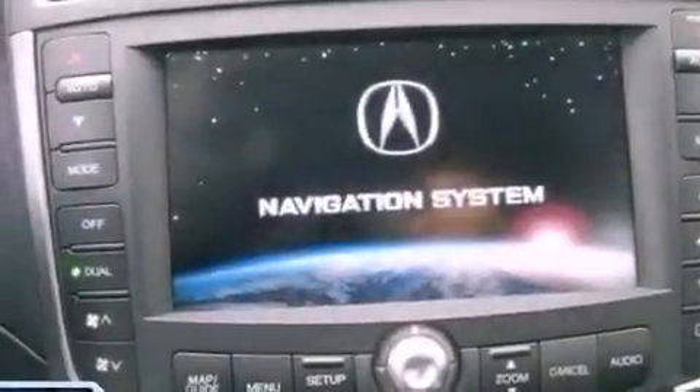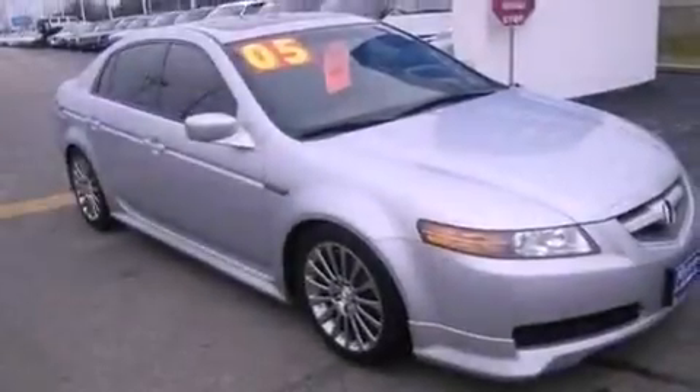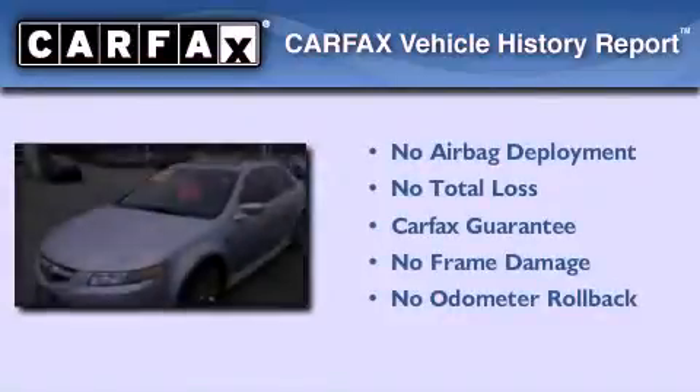Front fog lights, front multi-stage airbags, heated side view mirrors, and the leather seats provide great support and create an overall luxurious feel. Not to mention that this Acura qualifies for the Carfax buyback guarantee.